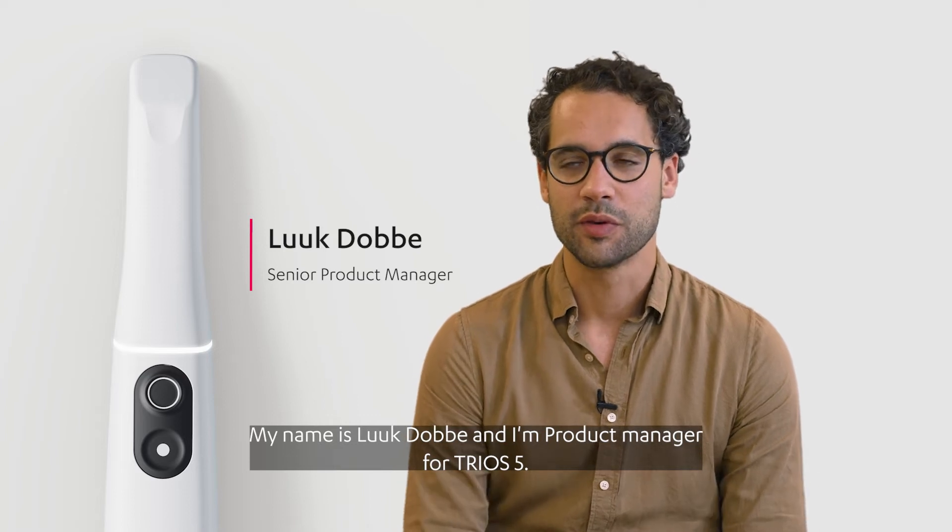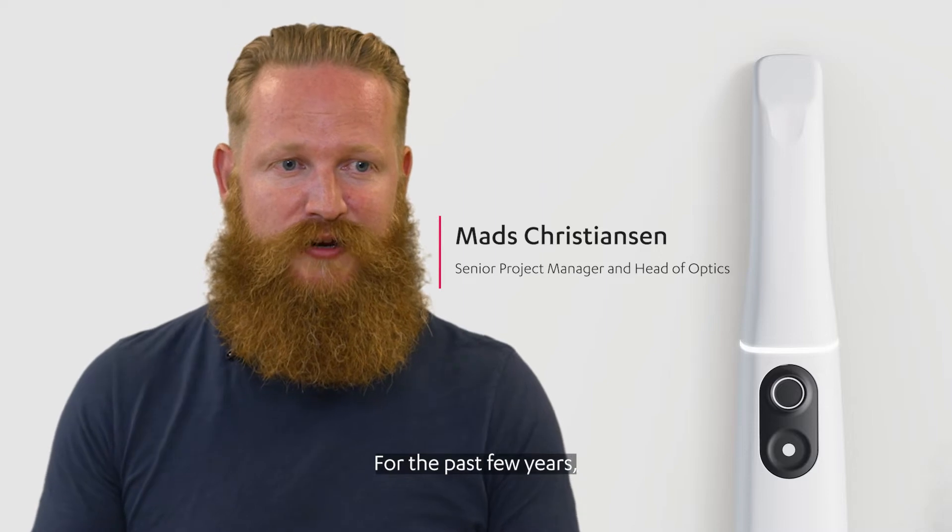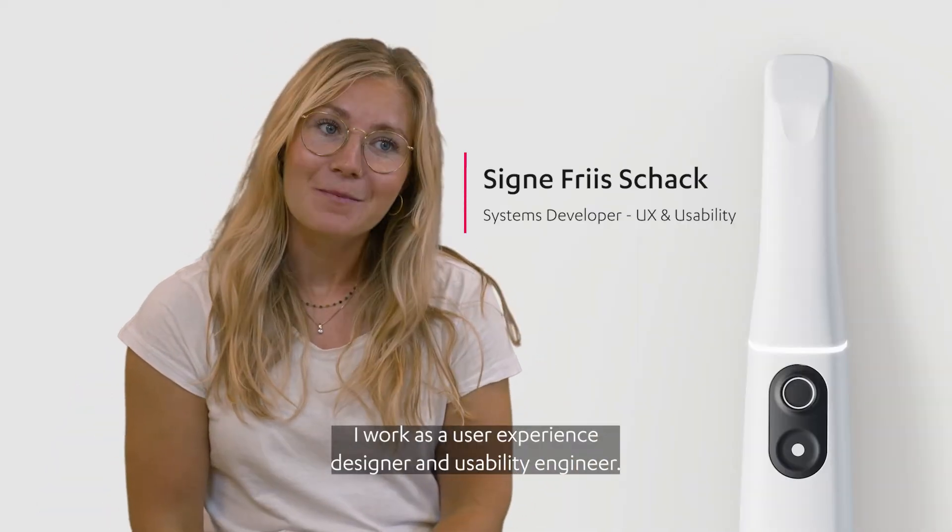My name is Luc Dobbe and I'm product manager for TRIOS 5. My name is Mes. For the past few years I've been working as the project manager on the TRIOS 5 development project. My name is Sine. I work as a user experience designer and a usability engineer.